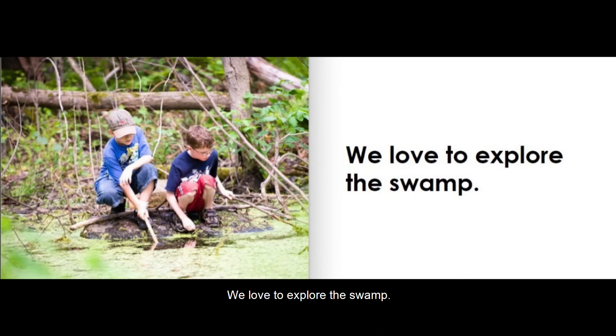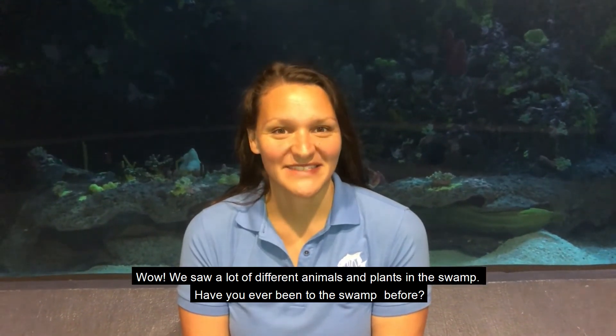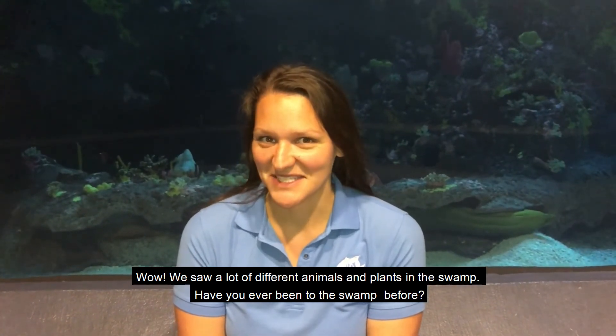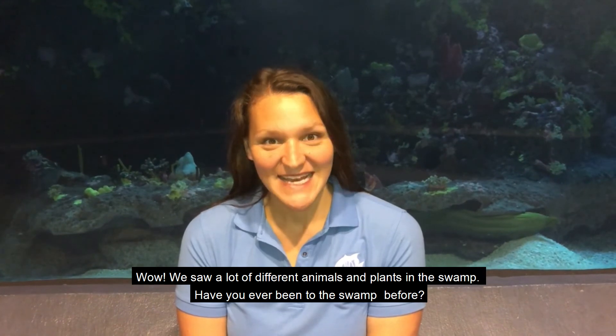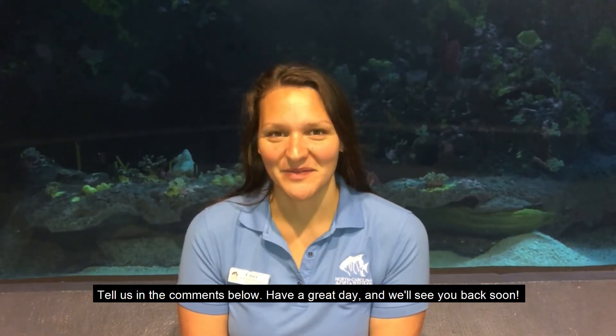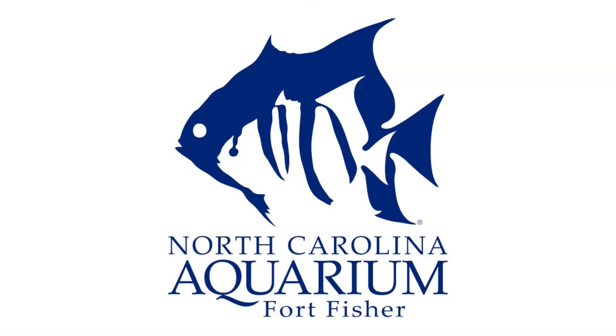We love to explore the swamp. Wow, we saw a lot of different animals and plants in the swamp. Have you ever been to the swamp before? Tell us in the comments below. Have a great day and we'll see you back soon. Bye!